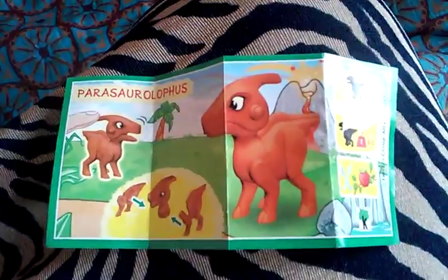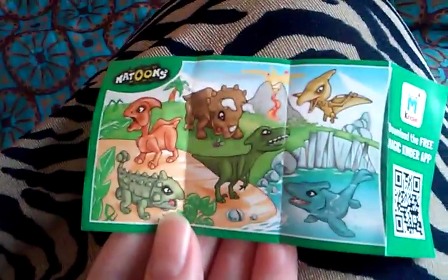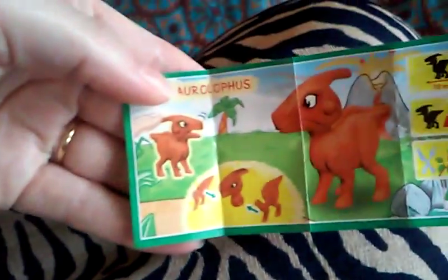Oh, so it's not the pterodactyl, but he is sure cute. Let's take a look at the instructions. Those are all the other ones. And Mommy will help put him together.